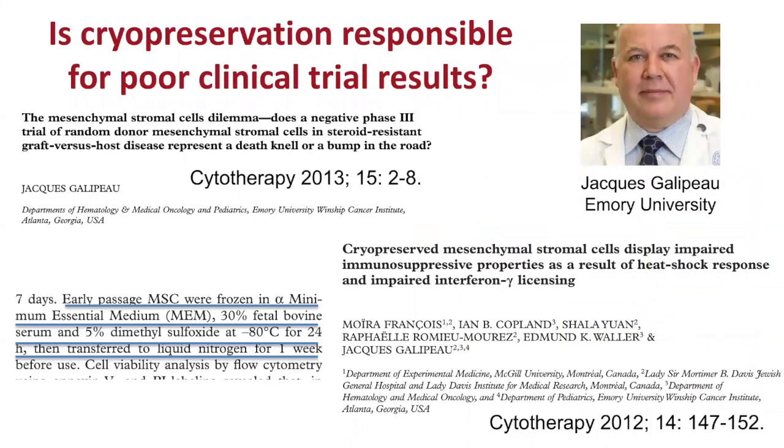From a cryobiology perspective, this really came to the forefront when Jacques Gallupo, a Canadian involved in a lot of stem cell development, was doing work with mesenchymal stromal cells and raised the question: is cryopreservation variability responsible for poor clinical trial outcomes? Through a series of opinion papers and research studies, Jacques effectively showed that yes, one of the failures in clinical trial development is a lack of understanding or consideration of the effect that cryopreservation plays in the response of those cells.